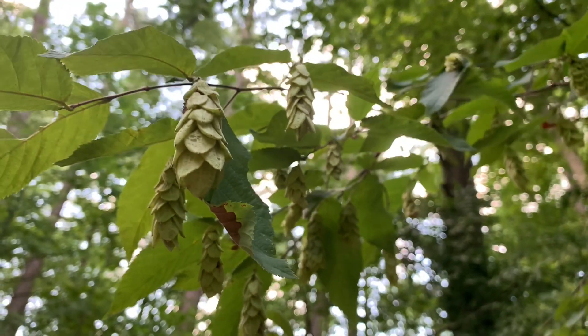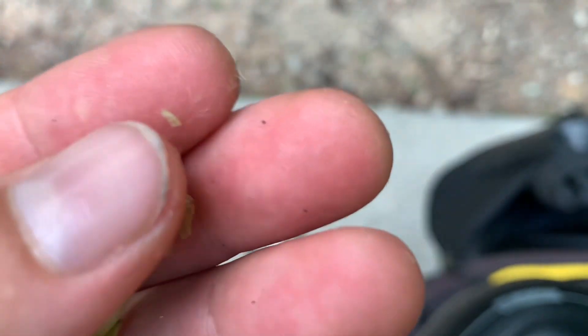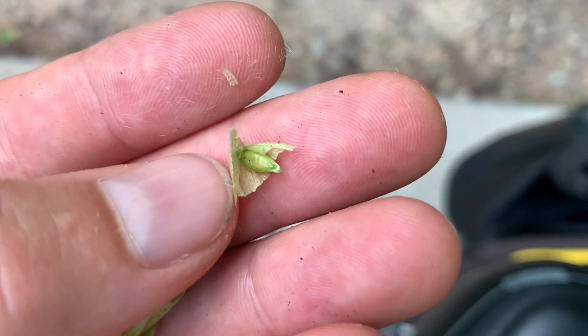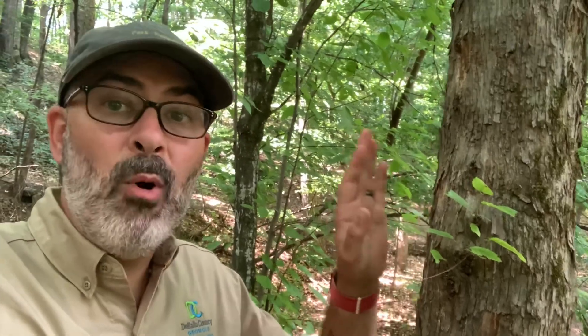In the fall you can pop open those fruits and there are seeds that I haven't eaten yet, but I've been told are edible. Also, for many thousands of years hop hornbeam has been prized for the strength of its wood. It's been used to make runners for sleighs and bows.